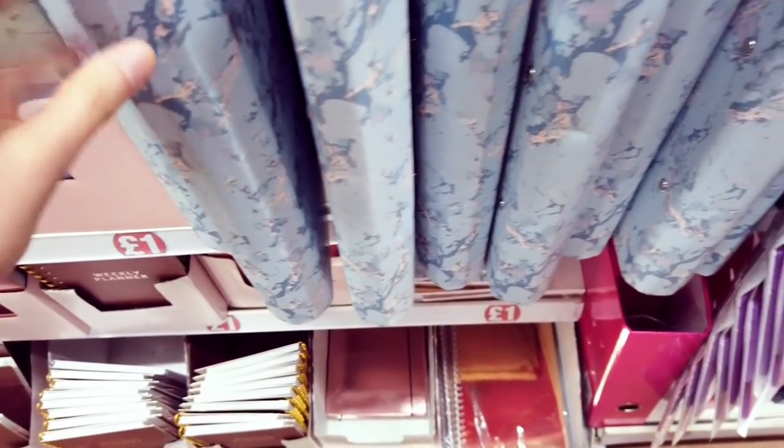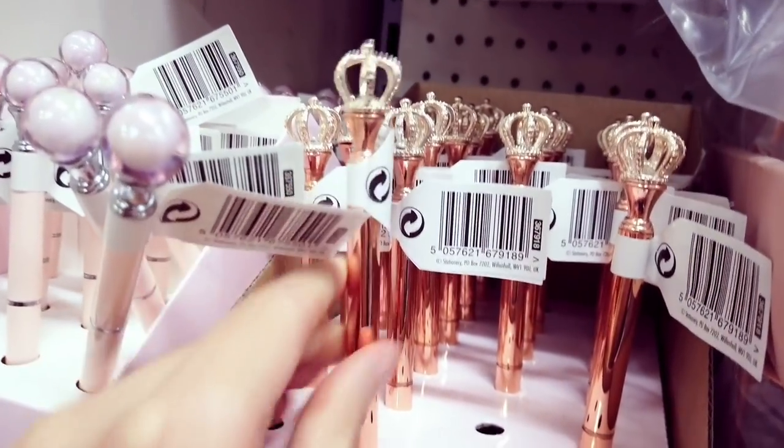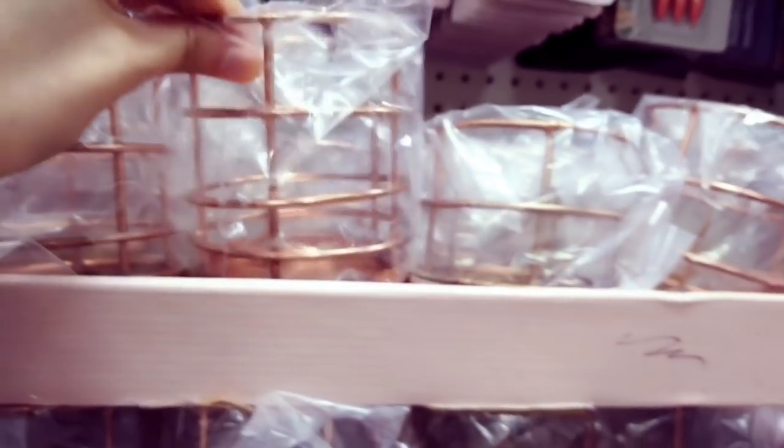Got some folders in — one was blue, this one is pink. These are really nice pens for a pound. Got these pen storage holders for a pound. Meal planners with breakfast, snack, lunch, snack, dinner.